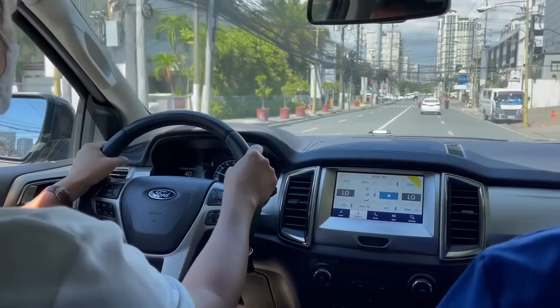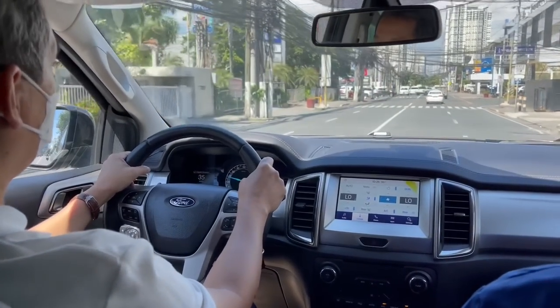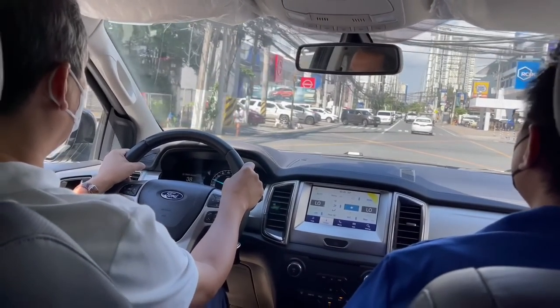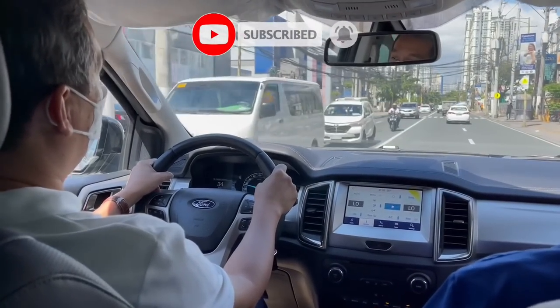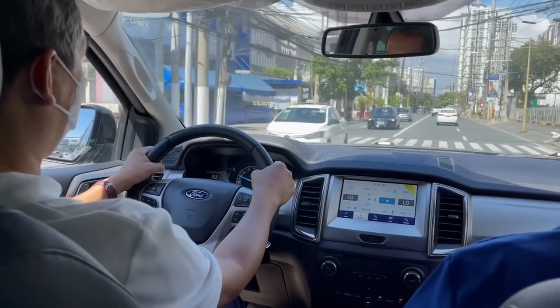So if you want a very refined ride, spacious interior, and lots of safety features, then you can consider this SUV. Alright, if you liked this video don't forget to like, share, and subscribe. Until next time, see you again in my next vlog. Bye bye!